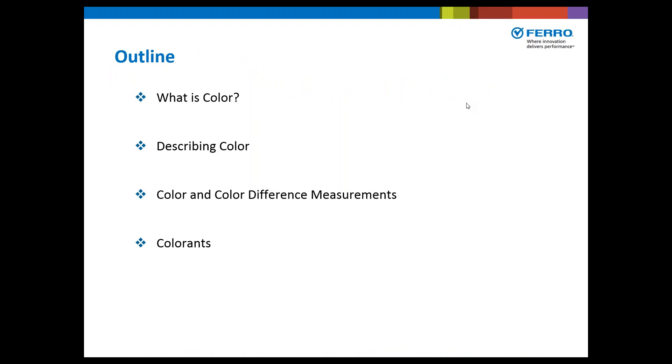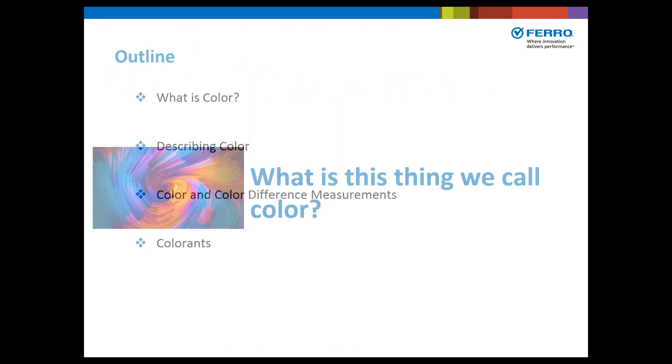Today we're going to discuss a little bit about what color is and how we describe it, then go into some color and color difference measurements, and then some of the colorants that we use in the industry.